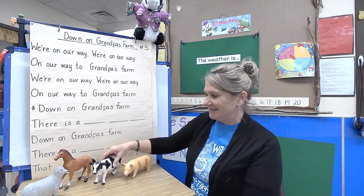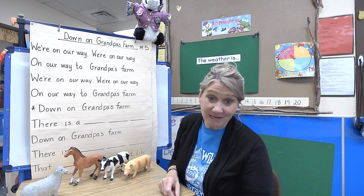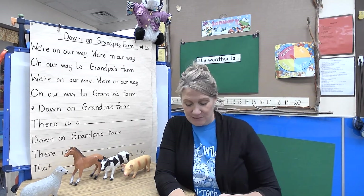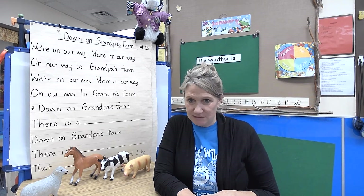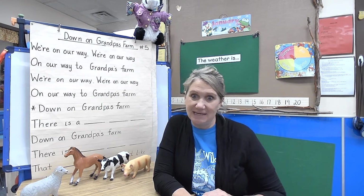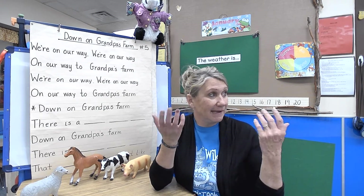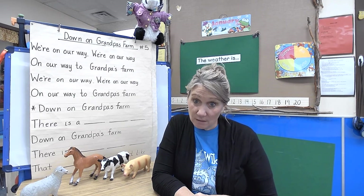That's so fun — you can put all kinds of things on Grandpa's farm and sing it in the car, sing it when you're taking a bath. I'm hoping it snows today — maybe you can sing it while you make a snowman! They're calling for snow but it hasn't snowed where I'm at yet. Maybe it's snowed where you are!